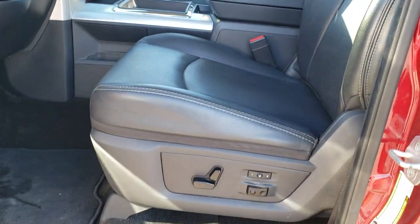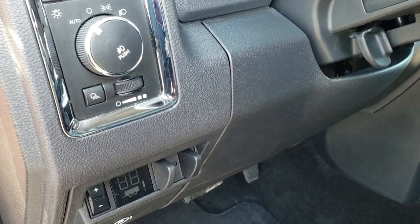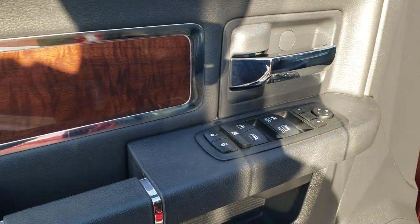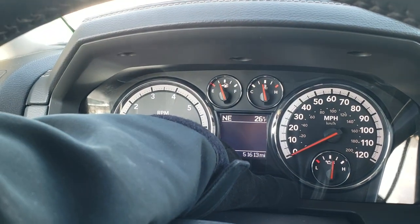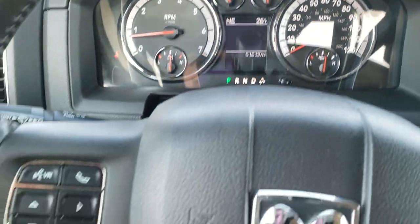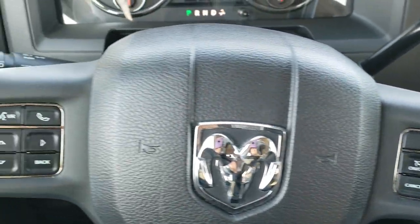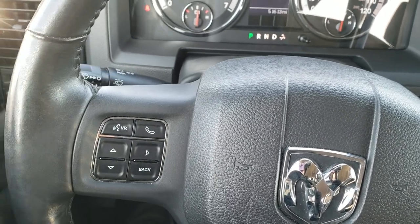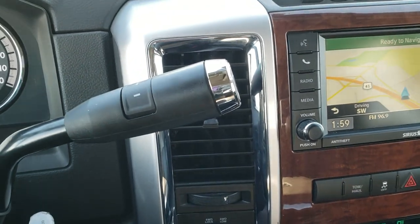Inside, the Laramie package gives you the black leather interior. There are no rips, there are no tears on the seats — really nice condition. Memory driver seat, lumbar, factory floor mats throughout, factory brake controller and auto headlamps. Power windows, power locks, power mirrors, and wood grain trim on the door. You can see this truck has 51,613 miles. The instrument cluster is very nice and clean. Comes with a heated leather-wrapped steering wheel. Cruise controls on the right, Bluetooth and information center controls on the left, and audio controls on the back of the steering wheel.